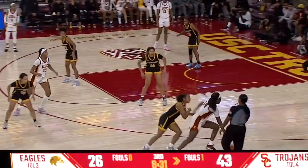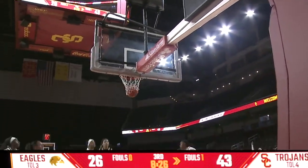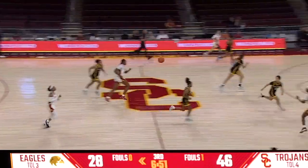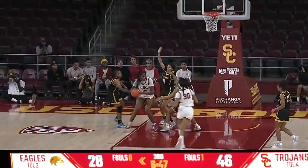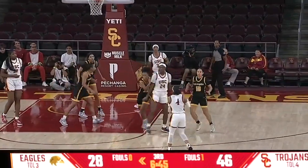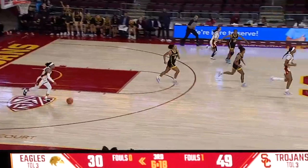Instead looks for Adika. Skip past Williams, all alone. Travels at home. Adika. Akunwafo. Williams from deep — you bet. Inside for two.